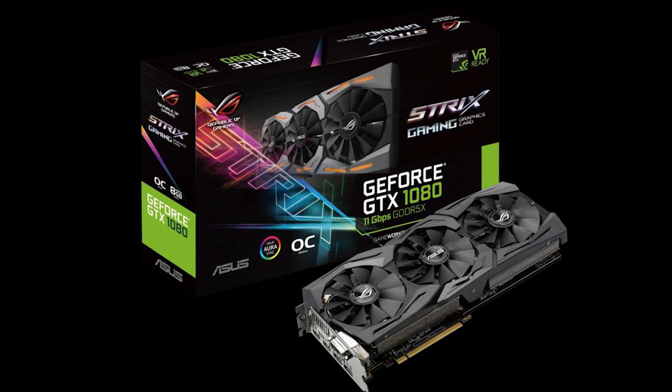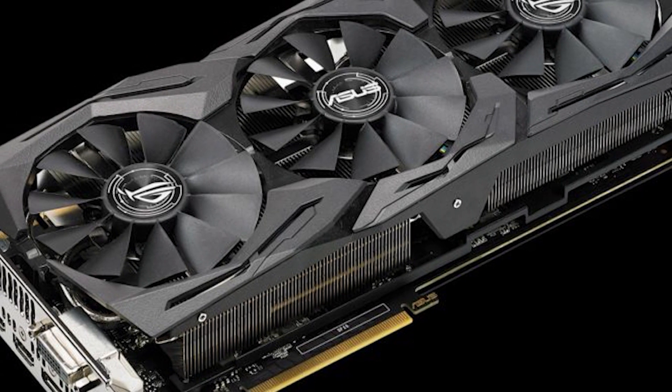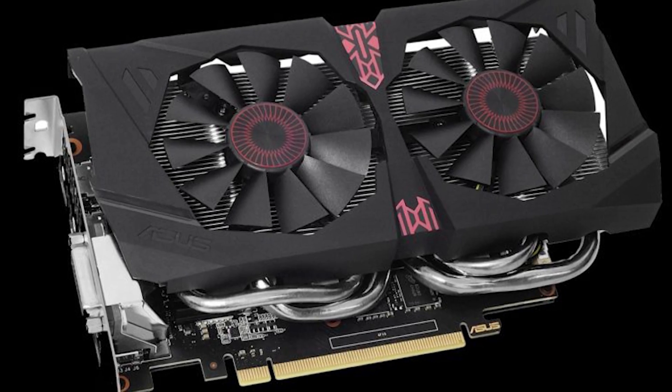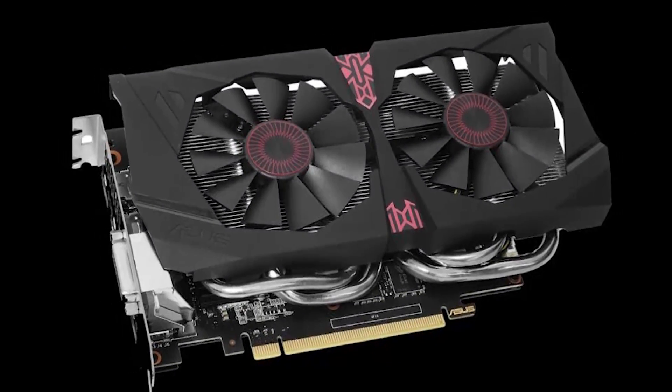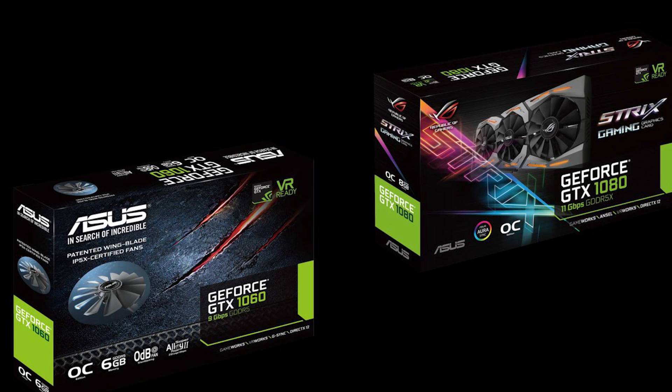While on the topic of GPUs, today ASUS showcased a revised version of their GTX 1080 and 1060 Strix cards with the updated RAM speeds NVIDIA discussed when releasing their 1080 Ti. The 1080 version comes with an effective clock speed of 11 gigabits per second of GDDR5X, and the 6 gigabyte 1060 comes with 9 gigabit per second GDDR5 RAM. They essentially use better memory controllers that allow the cards to sustain higher memory bandwidths, with the 1080 at 352 gigabytes per second and the 1060 at 216 gigabytes per second.